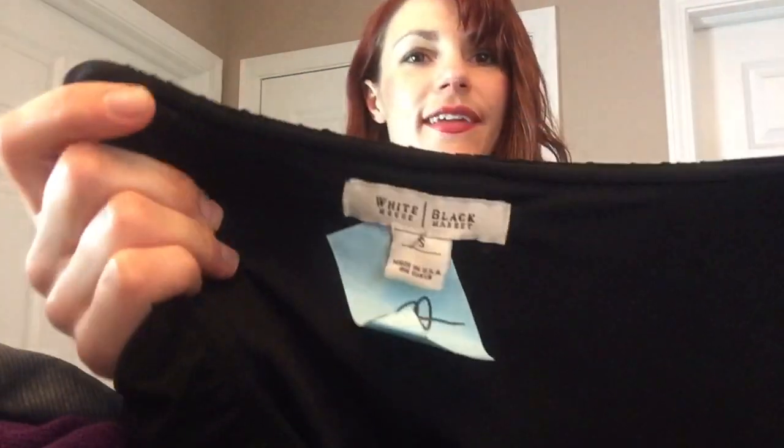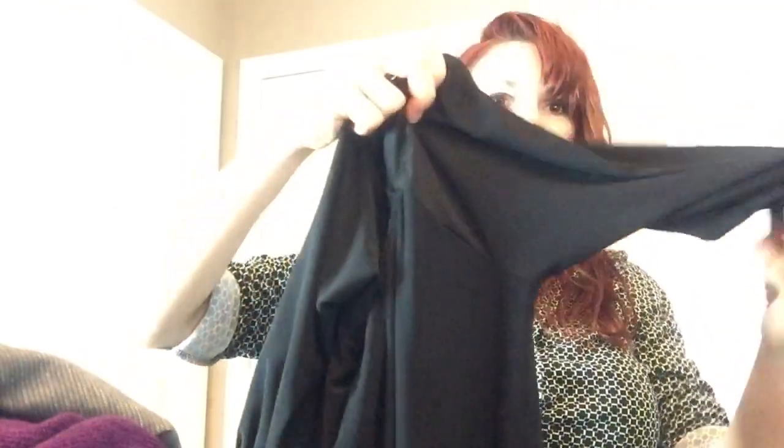Another White House Black Market — I thought this was a really interesting top so I took a chance on it. White House Black Market size small — it was $7.99. It's like a balloon sleeve bottom, kind of like ballerina sleeves. Somebody might love that.